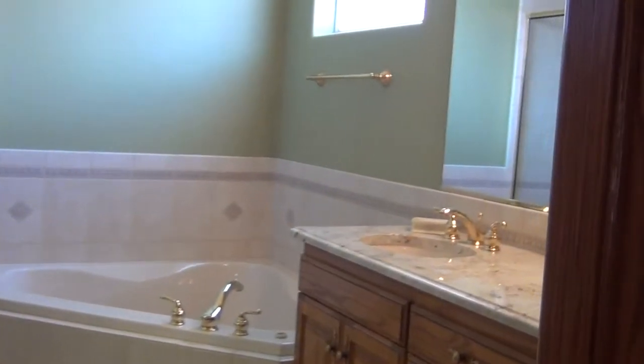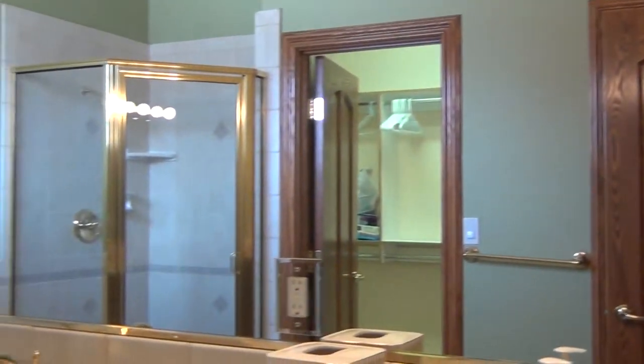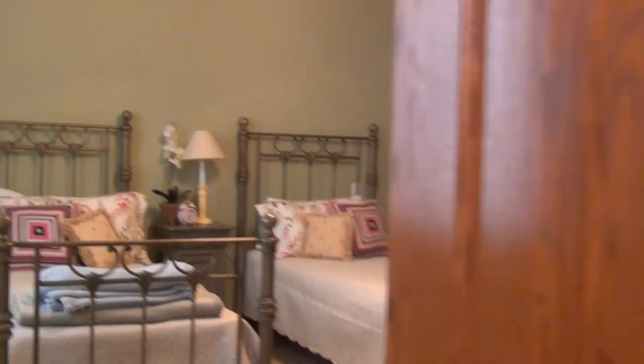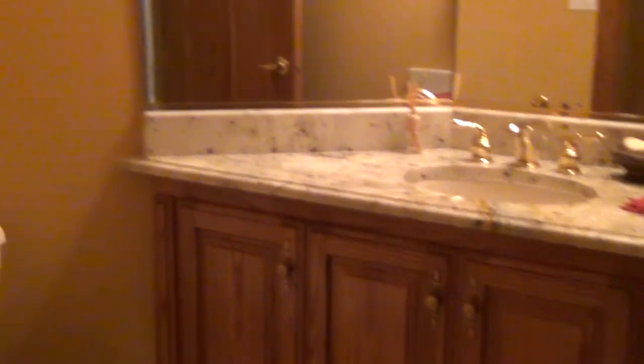The second bedroom bathroom does have a jacuzzi tub, granite countertops, and a separate shower. There are big walk-in closets with nice cupboards, shelves, and drawers. We'll also view the half bathroom, which is right here — good easy access space with granite countertops and nice tile floors. All the doors are solid wood.